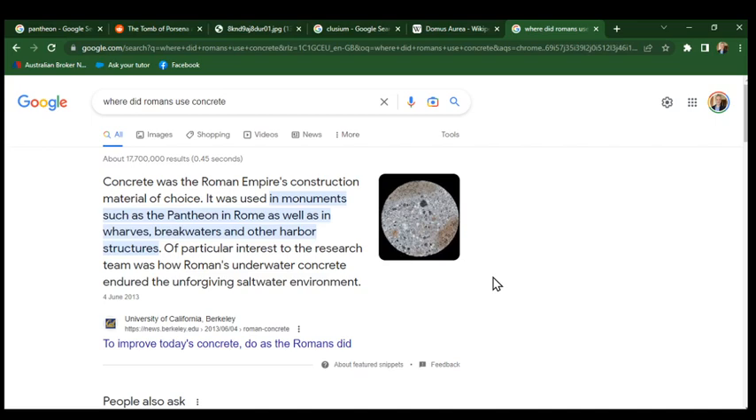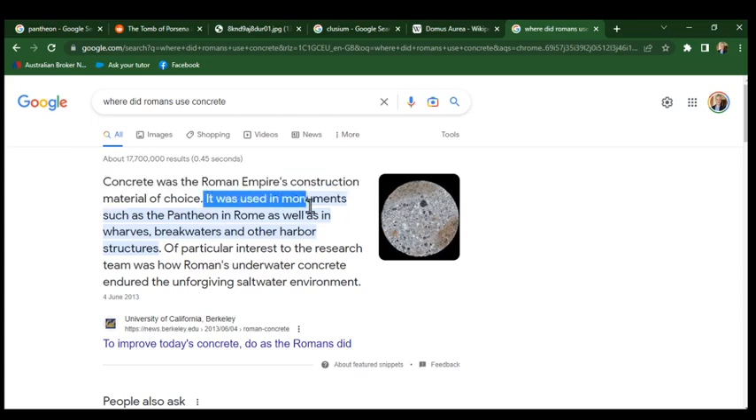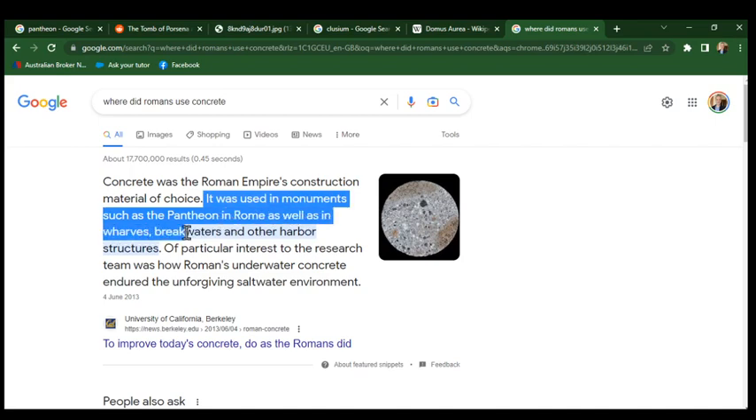I searched for where did Romans use concrete, and the first statement says concrete was the Roman Empire's construction material of choice. It was used in monuments such as the Pantheon in Rome, as well as in wharves, breakwaters, and other harbour structures — in other words, underwater. It was the previous civilisation to Rome that was using it, because everything's been buried by the rising sea levels, except the Pantheon. So that says what I need to know — it's older than Rome.